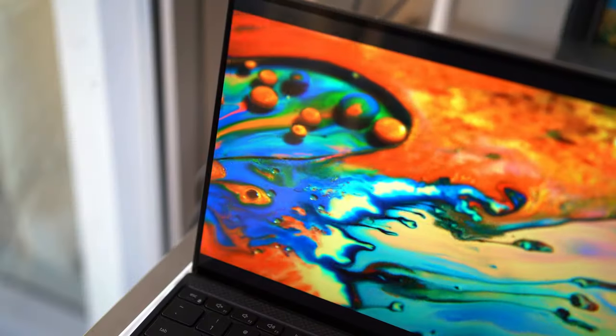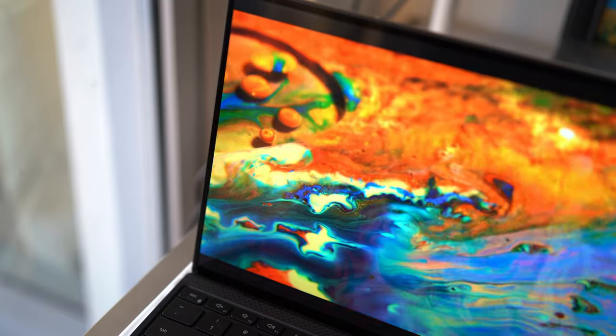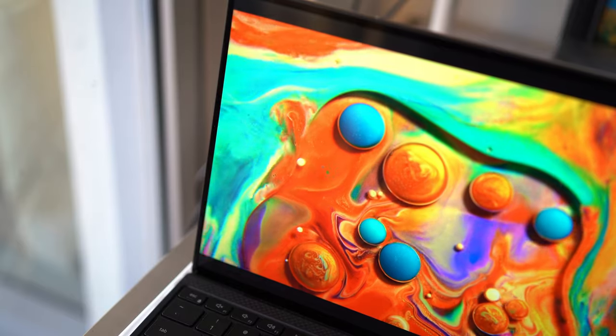The main selling point of this laptop is the 13.4-inch bezel-less infinity-edge display. I have the Ultra HD Plus model with the 500-nit touchscreen display, and this is probably the main reason why I have kept this laptop to this date.